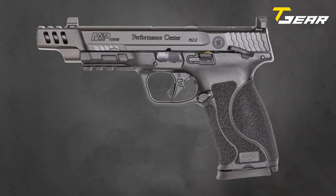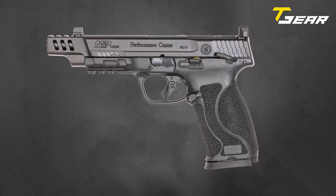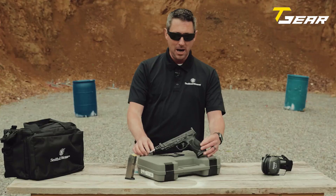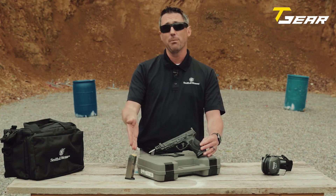Weighing 31.4 ounces, the M&P 10mm M2.0 balances durability and maneuverability. With a price of $749, this pistol offers outstanding value for a firearm that delivers performance, reliability, and safety.